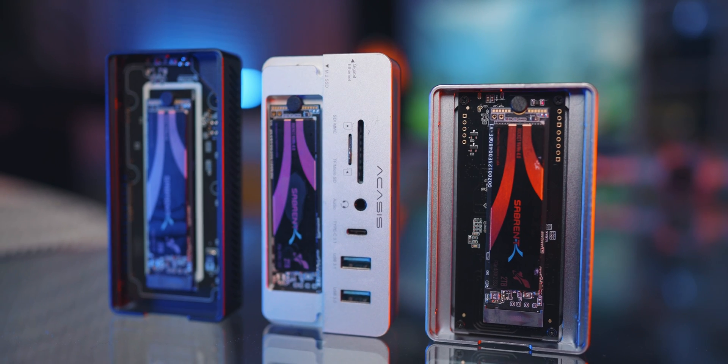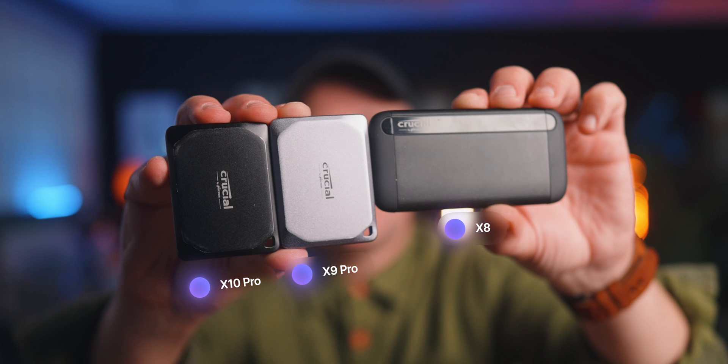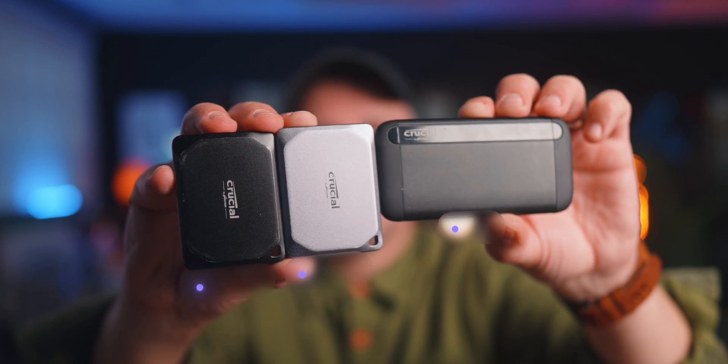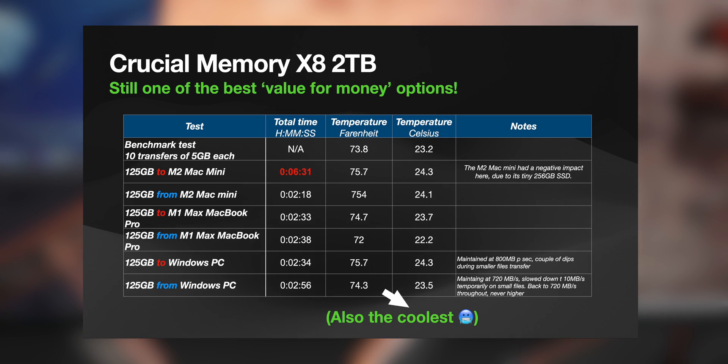Coming up I've got some nuclear options — the fastest performance across all of them. But before we talk about those, here's one of my favorite brands right now: Crucial Memory. The Crucial X8 was a revelation for me last year. I called it the best value for money option in my previous video, and they still deliver today.